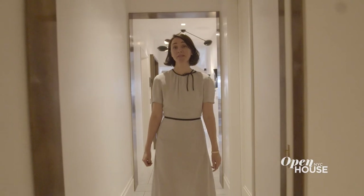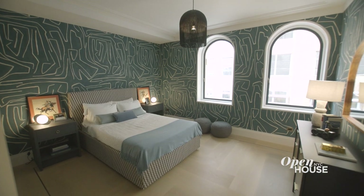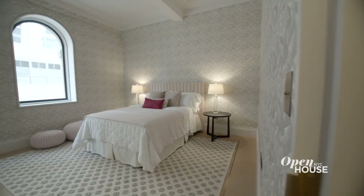As we head to the principal suite, there is this expansive kids wing off to the left. It has its very own den and two generous and stylish bedrooms, each with their own distinct personality.